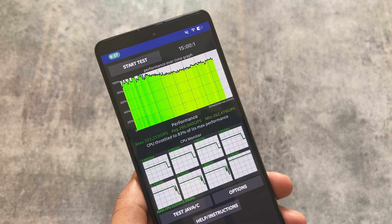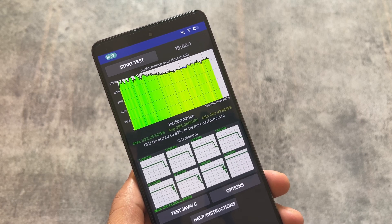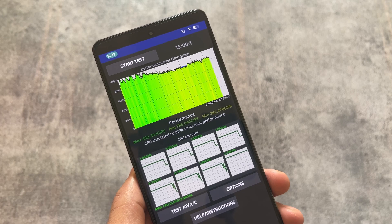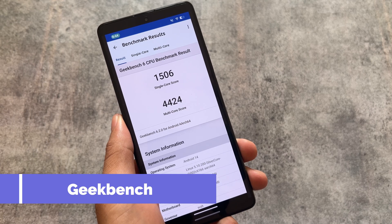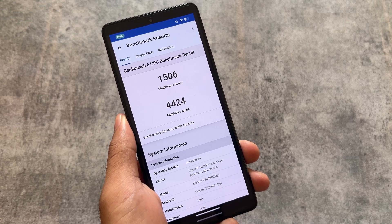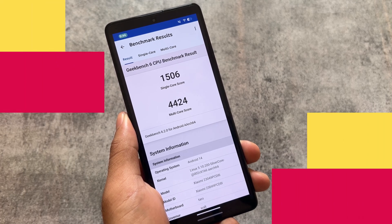The CPU throttled to 83% of its maximum performance on my Poco F5, so you'll get a better idea for your device. Geekbench scores: 1506 single-core and 4224 multi-core on the Poco F5. Of course, results may differ on other devices.